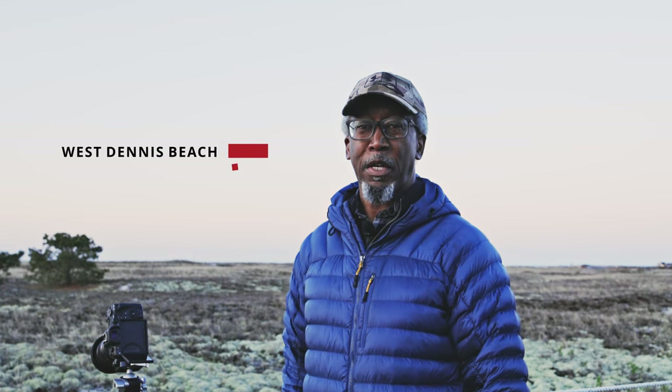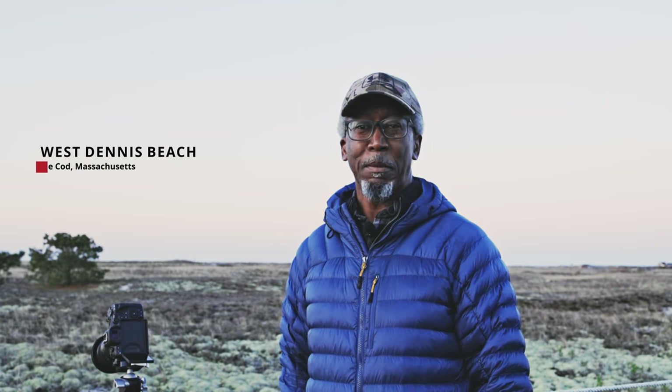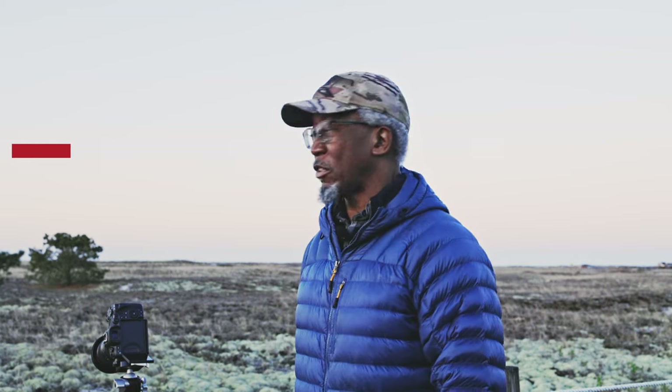Good morning everyone, welcome back to the channel. I'm on vacation, and one thing that photographers do when they go on vacation that other people don't is we get up at stupid o'clock in the morning to get to locations before the sun has even cracked the horizon, in order to catch a particular scene. It's not often that I come to a location with a specific shot in mind, but that's the case here.